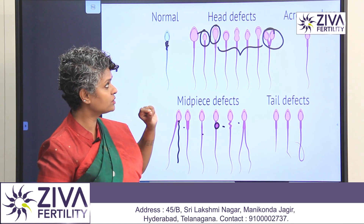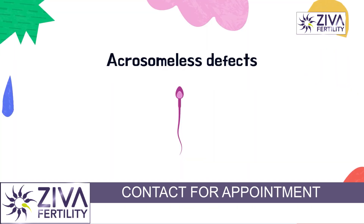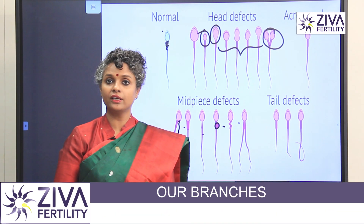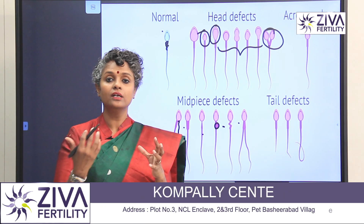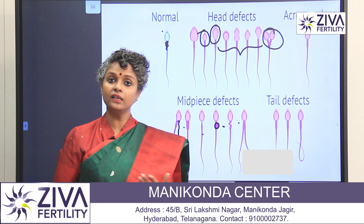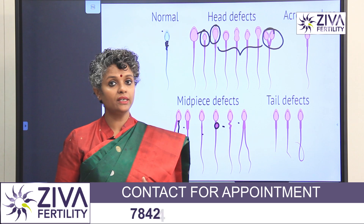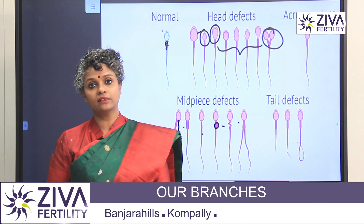Head, mid-piece, and tail defects are all very important. Besides these, there is another important defect we call acrosomeless. The acrosome is like a cap on the sperm head, as you can see here. If this cap is missing, there is no fertilization, because the acrosome releases signals that allow the egg to take in the sperm. If there is no acrosome, natural fertilization is very difficult. Some couples don't achieve pregnancy for years, and when they come for semen analysis, we find there is no acrosome. There is a treatment — with IVF, we place it in a special solution, which works very well for fertilization.